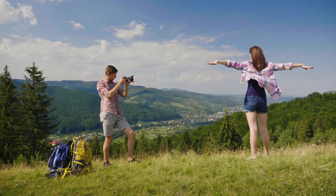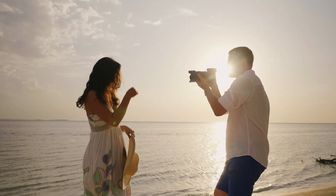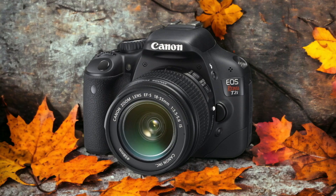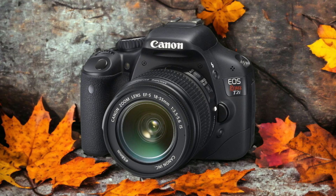We tested both cameras to assess their performance in different scenarios. Let's take a closer look at our ratings for each of them. Here are our ratings for the Canon 550D.